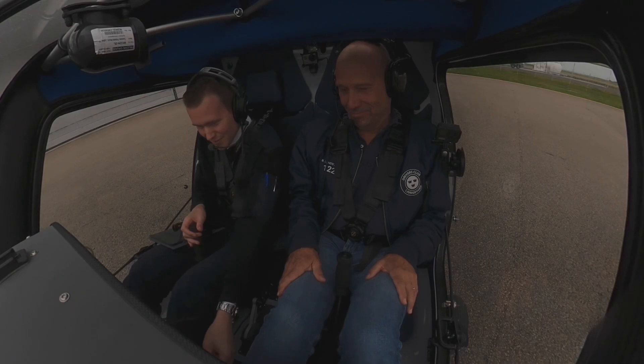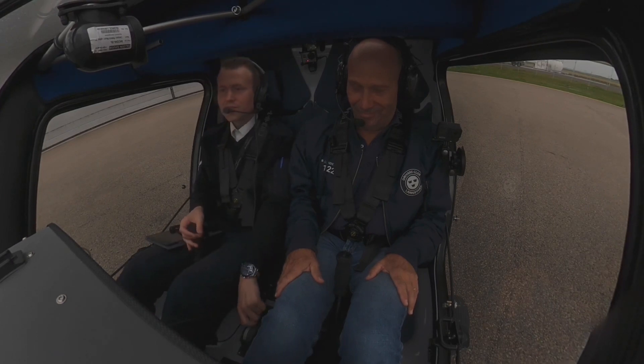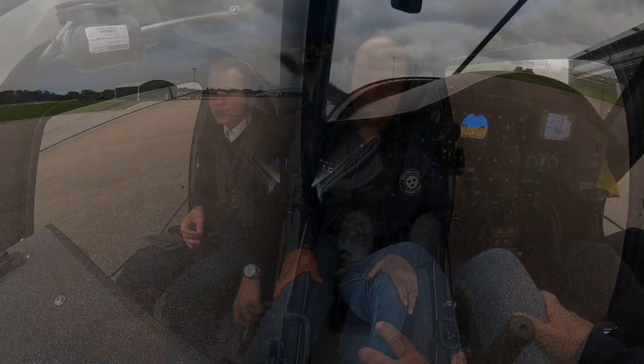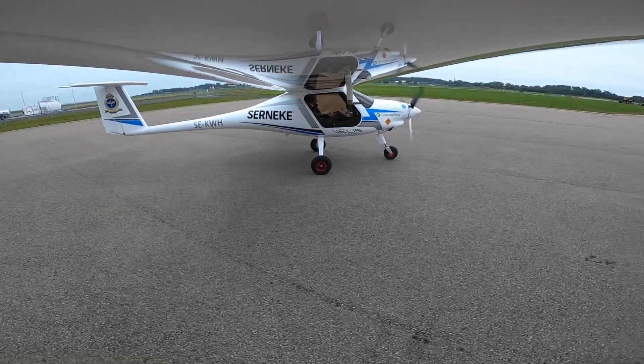Perfect. Okay, so battery on and power on — no warnings, checked. Okay, all ready, let's go! Clear right, clear left. And there's no idle and the prop is standing still, not moving when we have the throttle full off.